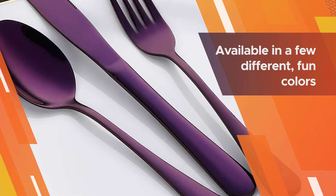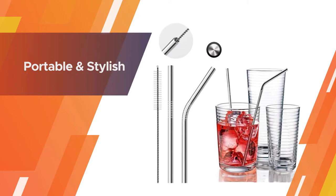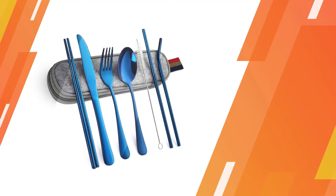Several reviewers give this set high marks because it's available in a few different fun colors, including rainbow chrome, adding personality to their desk lunches.